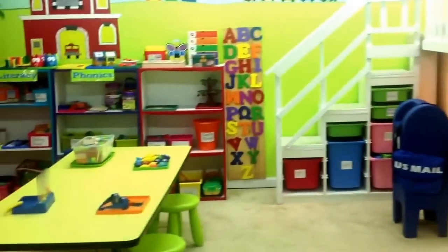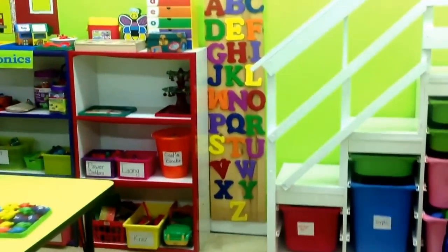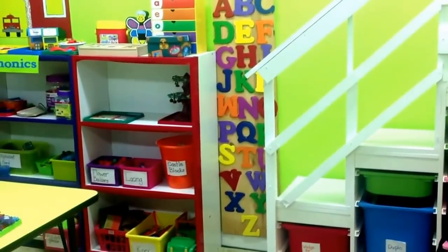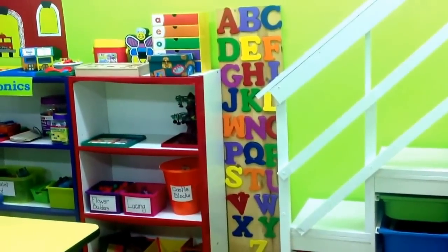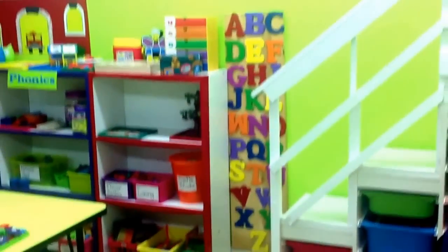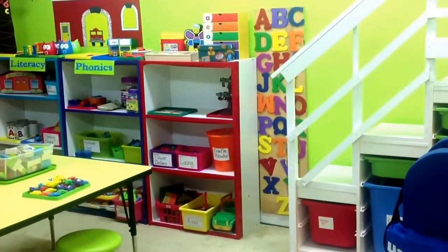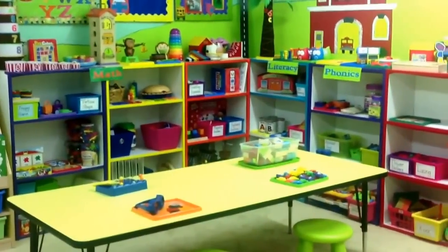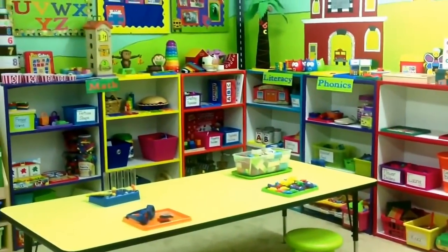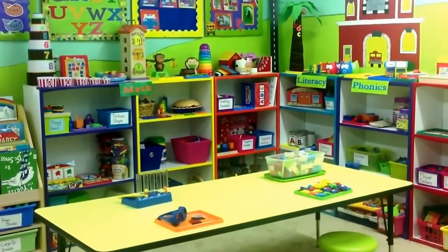Over here next to the loft I have my wall-mounted alphabet puzzle that I made. It is made with just the regular wooden letters you can purchase at Hobby Lobby or Michaels — I painted them all different colors. They velcro to the board behind it, and the kids' job is to match the letters. Over here I have my activities organized by phonics and literacy and mathematics, and I also have a science area that I'll show you in a few minutes.